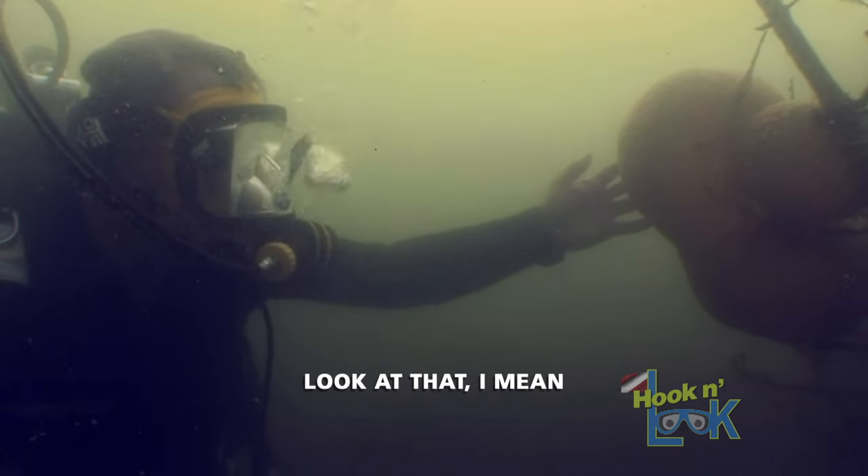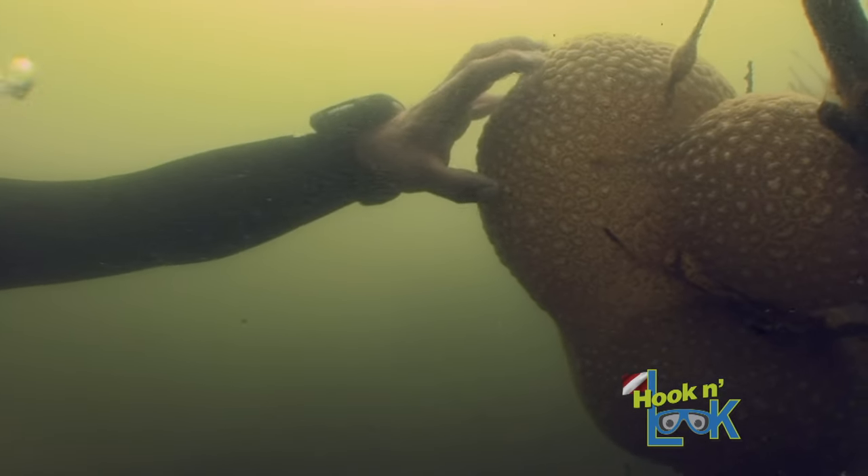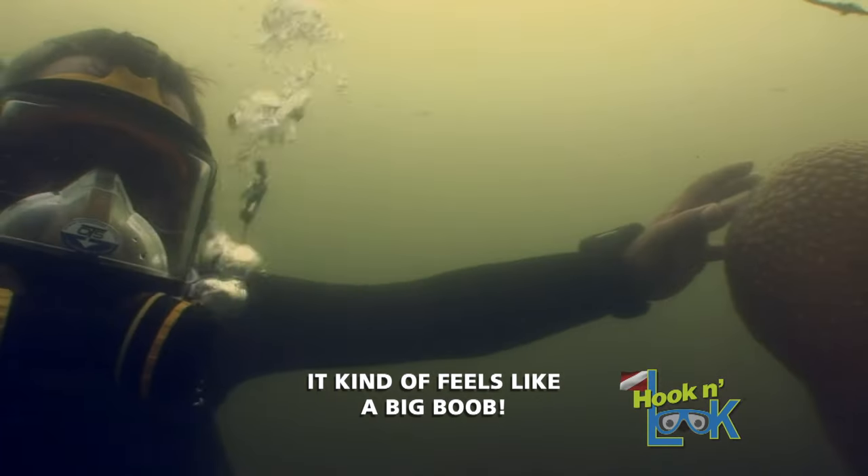Look at that — the bryozoan is like jelly. It kind of feels like a big bomb.